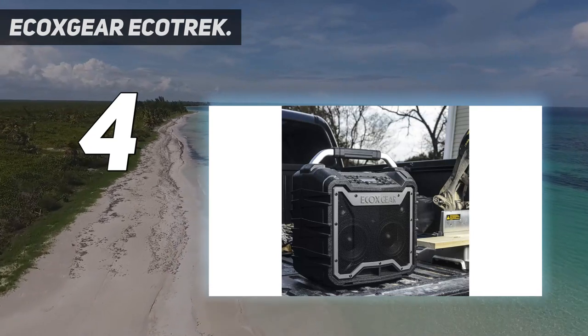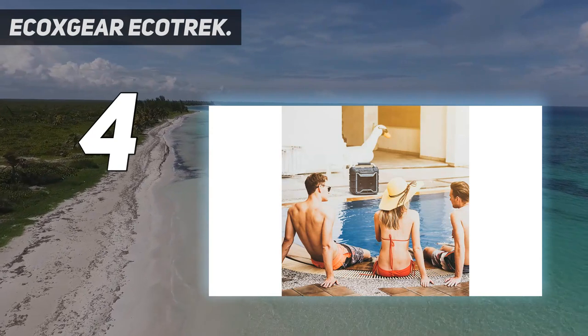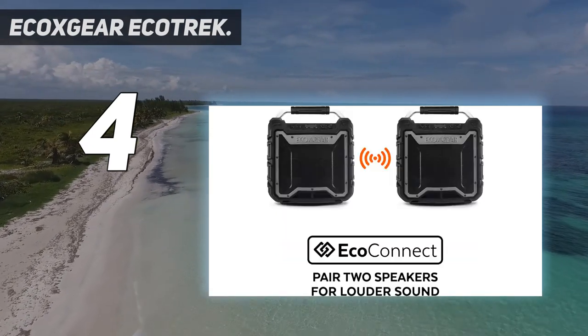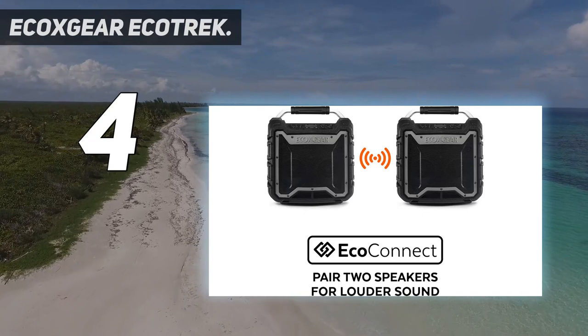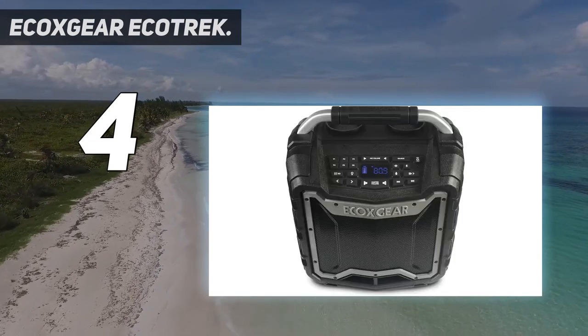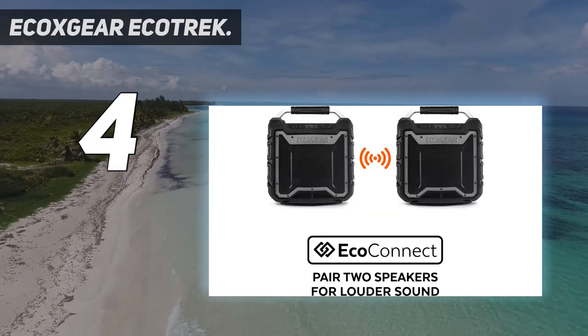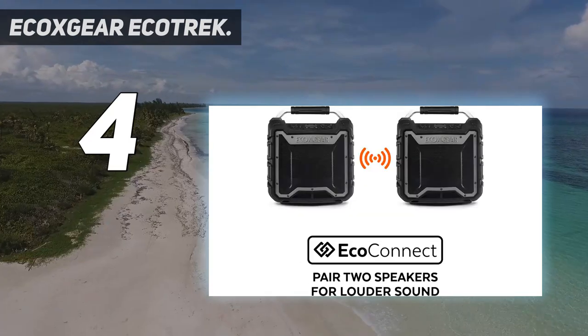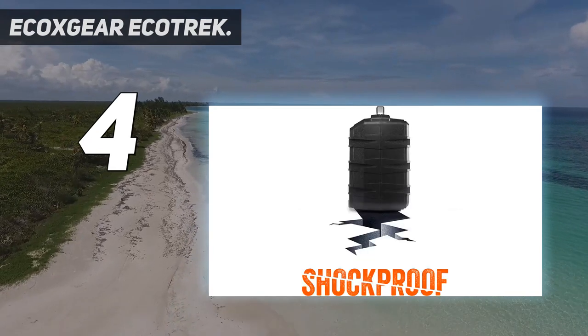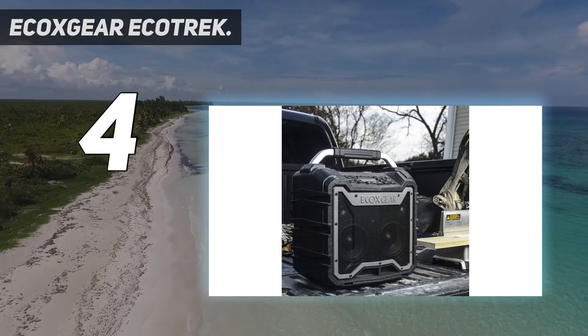At 100 watts of max output power, it drives a pair of 2.5-inch tweeters, two full-range 5.25-inch speakers, and dual 5.25-inch passive subwoofers for a balanced stereo sound with crisp highs, clear vocals, warm midrange, and deep bass. It is also ECO Connect compatible — you can pair two units together within 30 feet of each other for true wireless stereo sound (TWS).